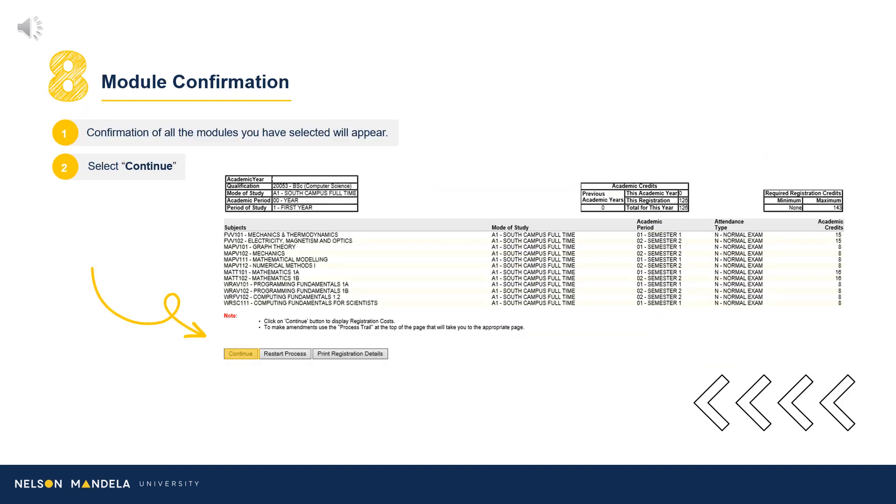Step 8: Module Confirmation. This step provides a visual reflection of the modules selected in the previous step and their details. Please double-check that what reflects on your screen matches what is required from the curriculum qualification document. Further details regarding each module are provided: the campus on which the module is offered, the semester in which the module will occur, whether the module is examinable, and the credit value. Happy? Click Continue, or Restart Process to make amendments.